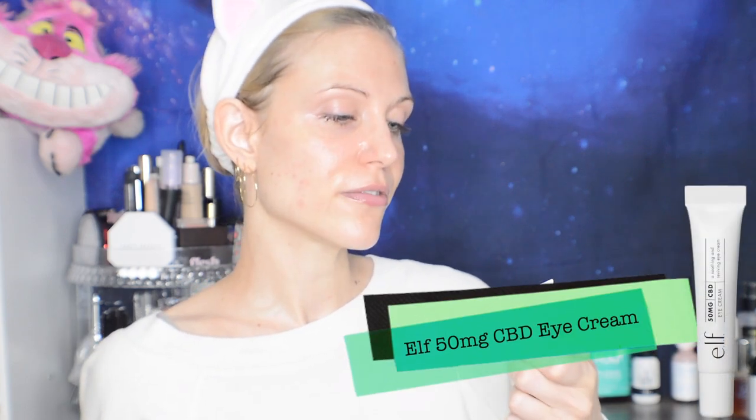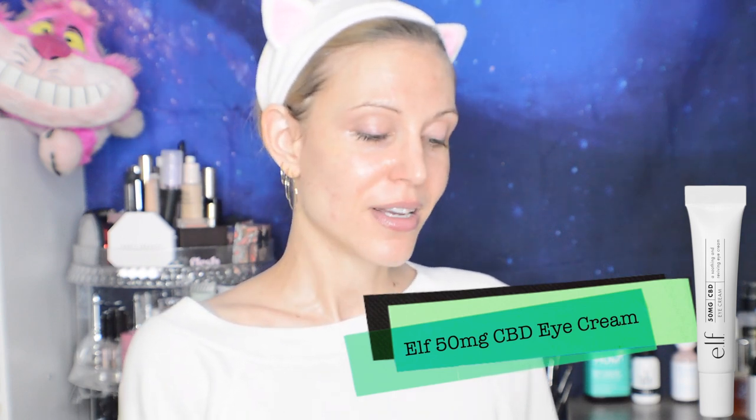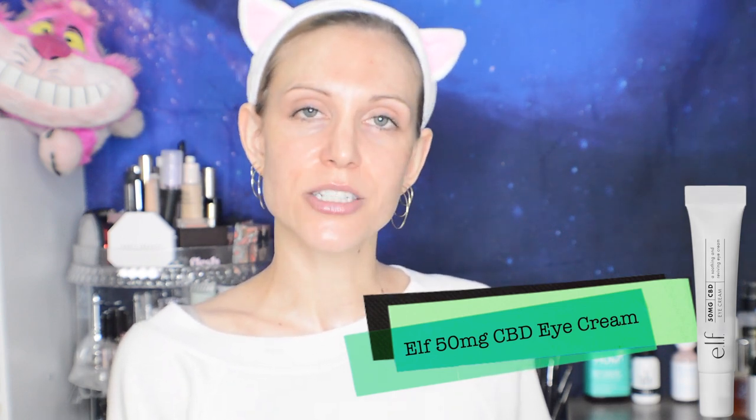I'm using the ELF 50mg CBD Eye Cream — the good old eye cream debate. Do you really need an eye cream? I have a video on this: I think if you enjoy eye cream, keep using it; if you don't find that you need one, awesome. For me personally, this is a completely fragrance-free $15 eye cream, so I don't have any problem spending $15 on one. But I'm pretty much done buying eye creams for $60-plus — I don't really think there's any added benefit for me personally.